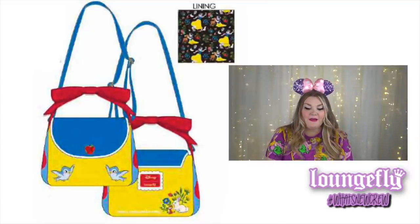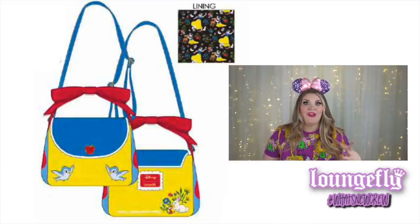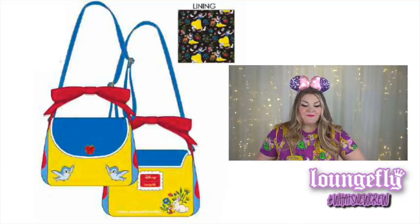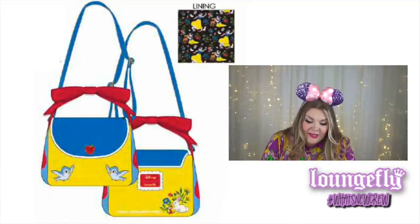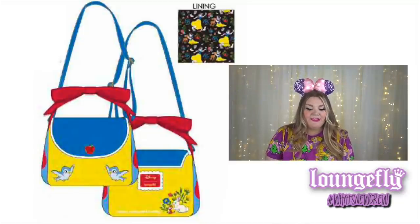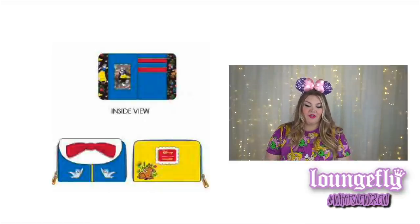The crossbody bag is so cute — it has a handbag handle that is a giant bow. A really pretty apple is on the front flap along with two birds, and woodland creatures are on the back with a saying I couldn't quite make out. It has debossed, embroidered, and printed details. It also comes with a wallet that looks very similar to Snow White's dress with woodland creatures featured on it.